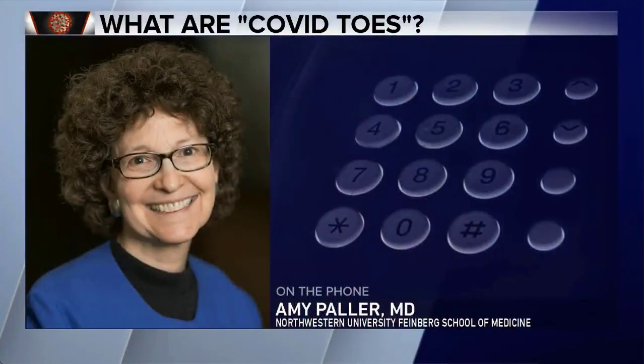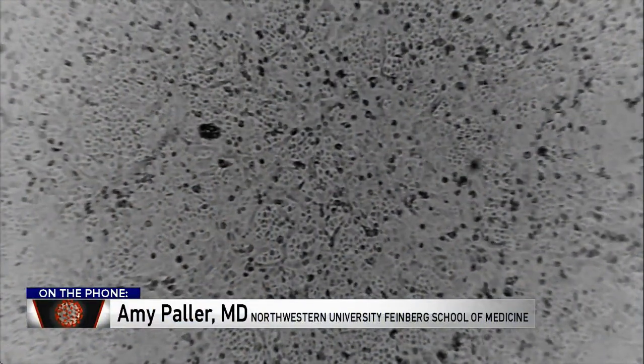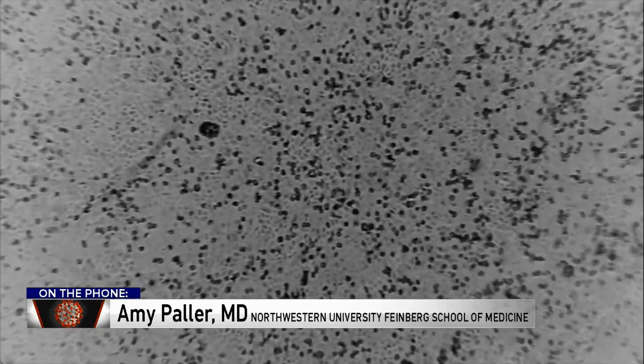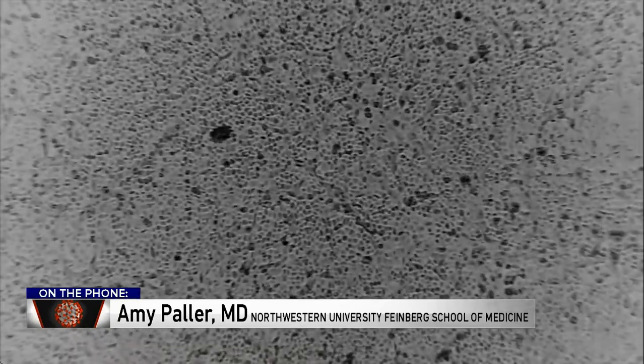So as a parent, what would be my concern here? Is this serious stuff or not necessarily so — just part of the bigger piece of what's going on? Well, most of these individuals are either without any signs of a virus infection or signs that really haven't been the serious signs of COVID-19. So I think largely it's just noticing it, take some pictures — that would be a great way to document — and mention it at some point, but not urgently, to the pediatrician when that antibody testing is available.